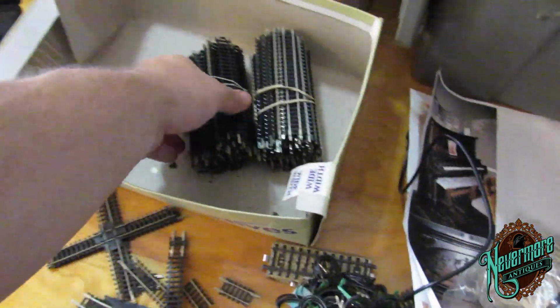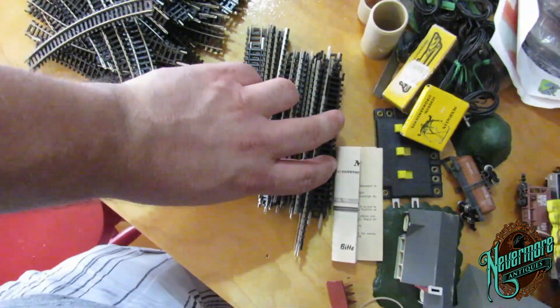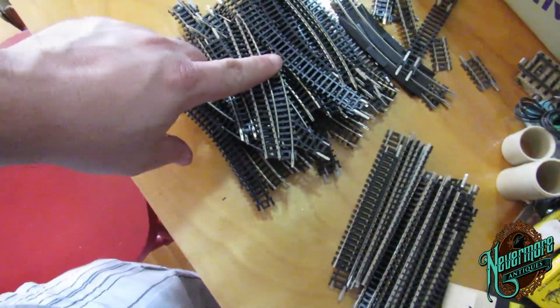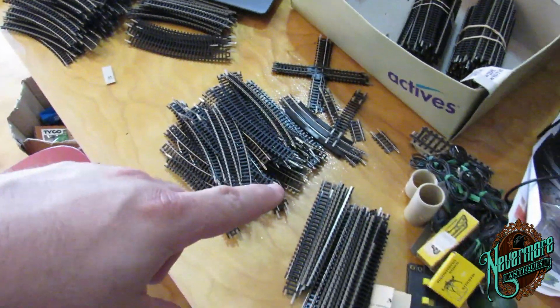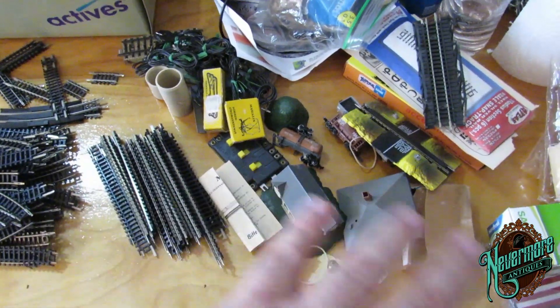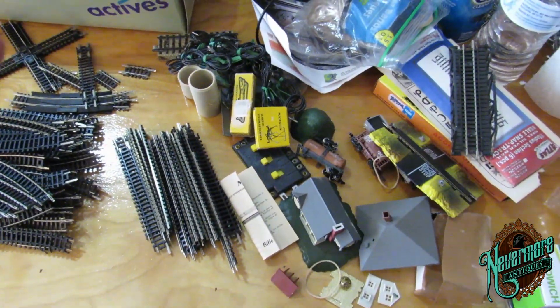I'm putting these in bundles of 50. So there's a hundred of those right there. I've got some extras here, and that's a bundle of 50 of these - I'm going to put them in bundles and probably list them that way. And then I've got to go through all of this stuff here and I will be done with this train stuff.